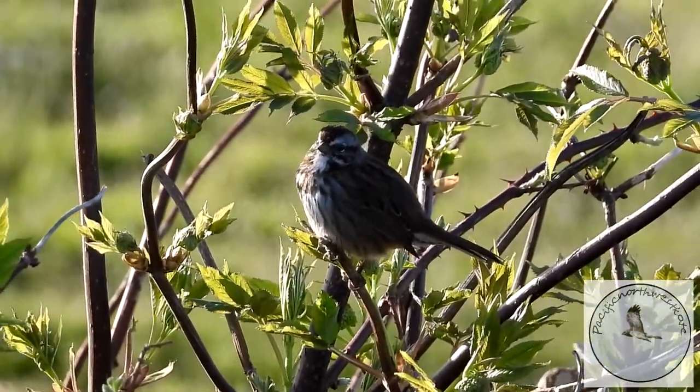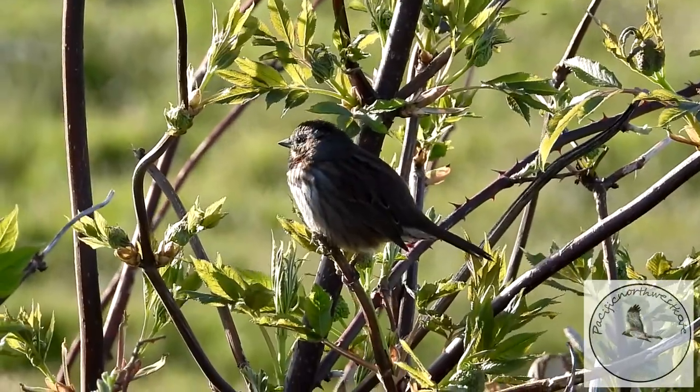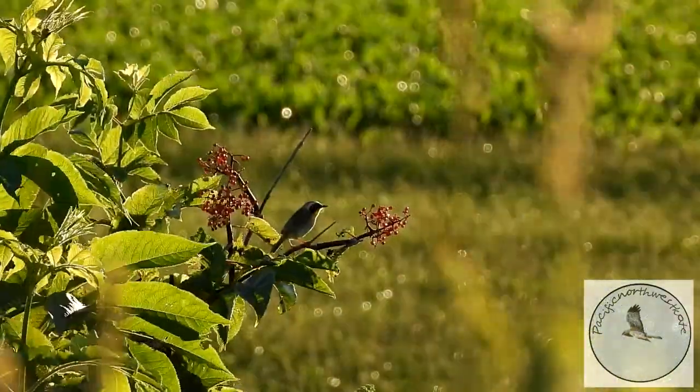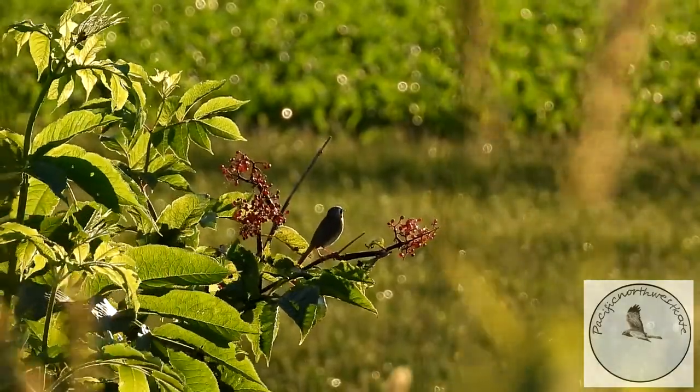And this little sparrow here isn't singing — he's just making little chippy noises. They often make quite different noises. I love listening to them; one of my favorite birds. This is a common yellowthroat.